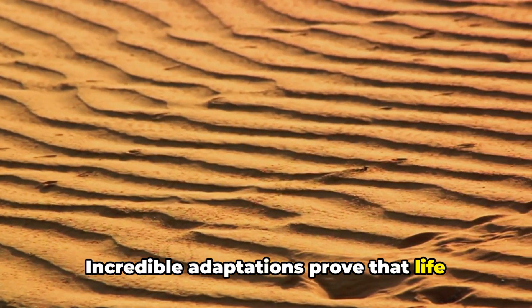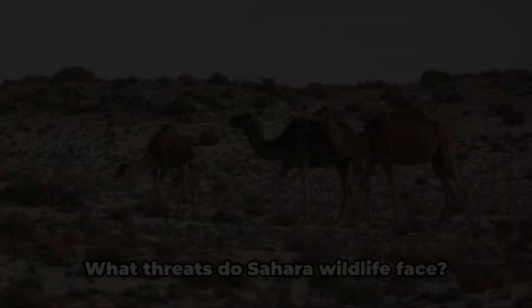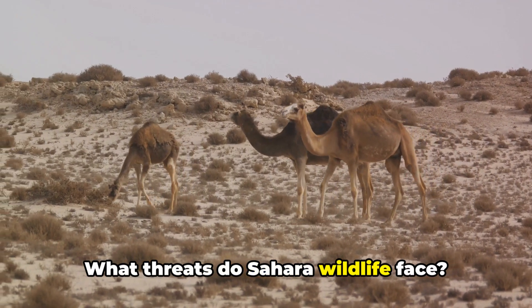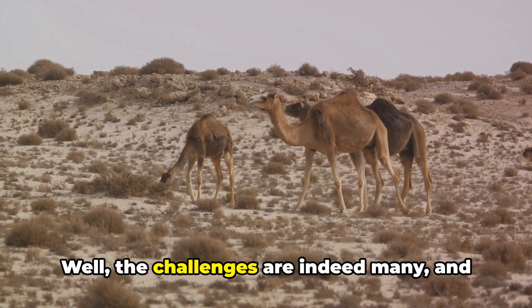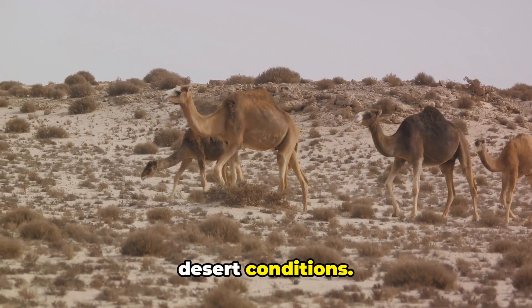Incredible adaptations prove that life always finds a way, even in the most challenging conditions. What threats do Sahara wildlife face? Well, the challenges are indeed many, and they are not solely confined to the harsh desert conditions.